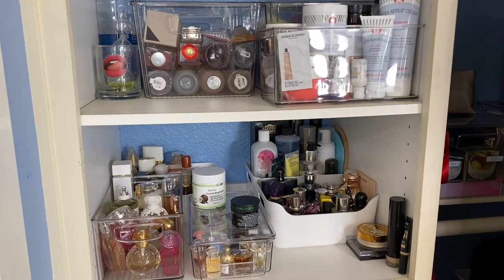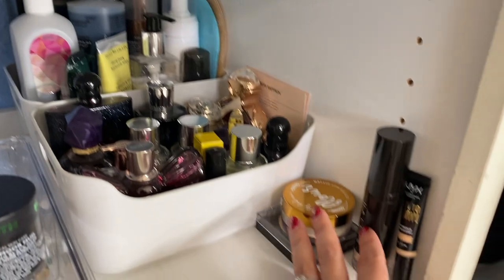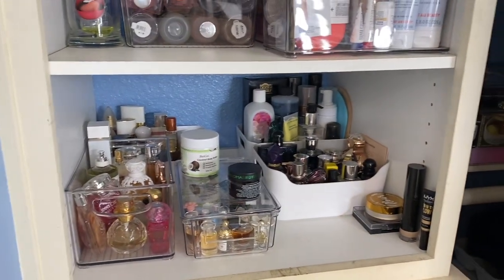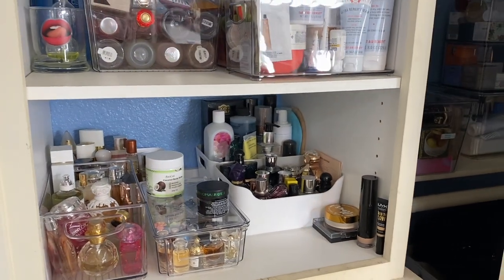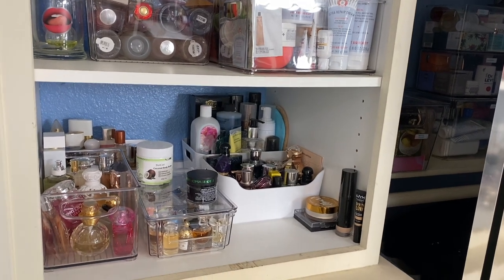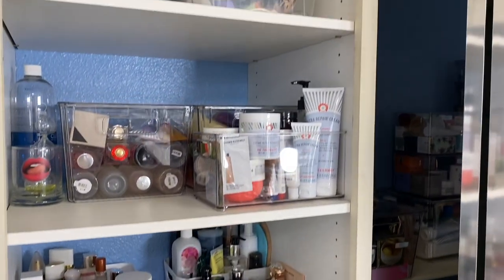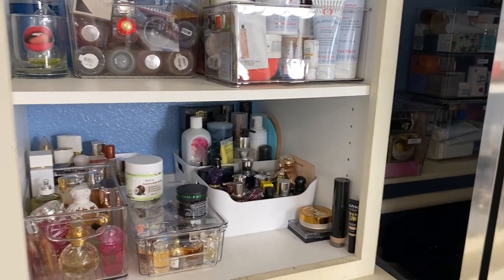These are kind of obvious — I know what they are so I don't need to label them. These are going in the declutter bin to be tried at a different time. This organization video was probably all over the place — I have a lot of products and I'm trying to organize in a way that makes sense for me. Thank you guys so much for watching. If you enjoyed this video please give it a big thumbs up, don't forget to subscribe to my channel, and I'll see you in the next one. Bye!